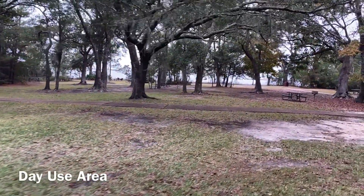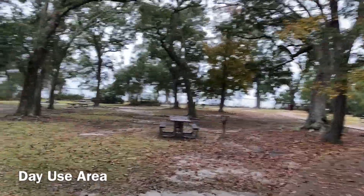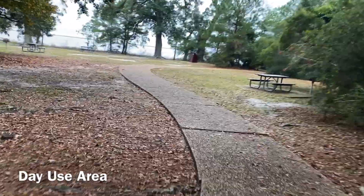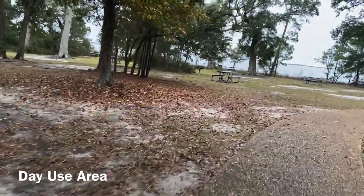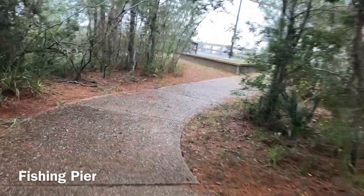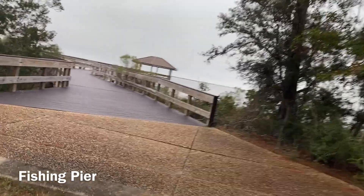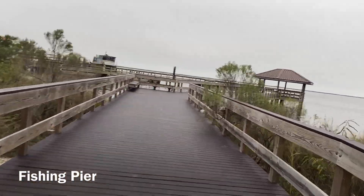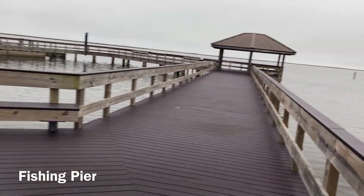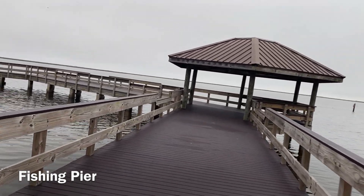Just past the visitor center is a day-use picnic area, and I'm told there's a fishing pier down this way — let's see if we can find it. Pro tip from the ranger: the fish are biting with live shrimp and blue crab. We made our way on down the path and — guess what — yes, there is a fishing pier! Nice composite deck with great views of the bay here.